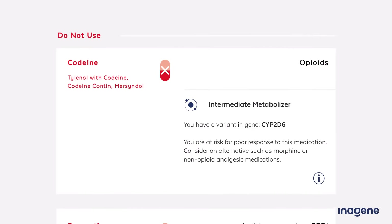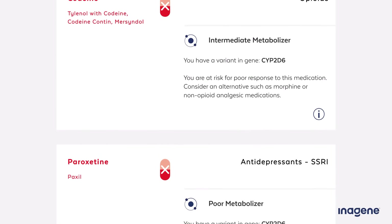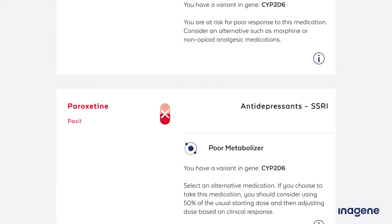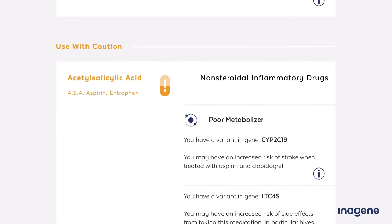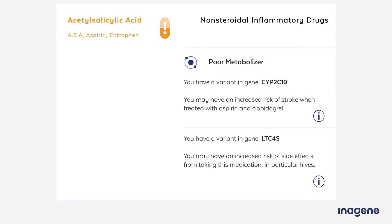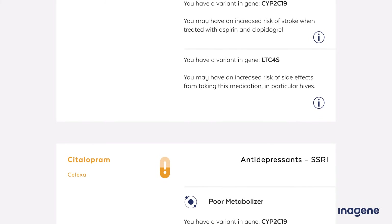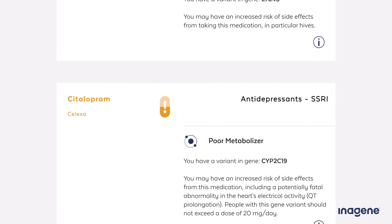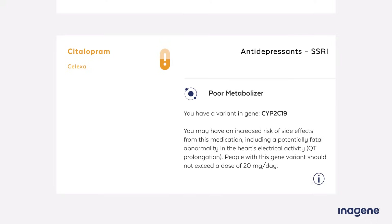A medication will be classified as red or "do not use" if your body is predicted to process it in a way that will make it an unacceptable choice for you, either because it is unlikely to work for you at all, or because it will give you unacceptable side effects or safety concerns. When medications are classified as yellow or "use with caution," it means your body will process that drug in an altered way compared to most people, and there are things you will need to be aware of if you are going to be treated with that drug. These recommendations usually provide special instructions for how you should take that medication, based on your genes.